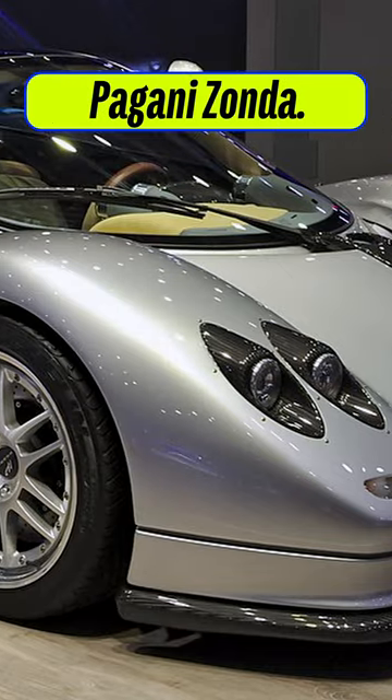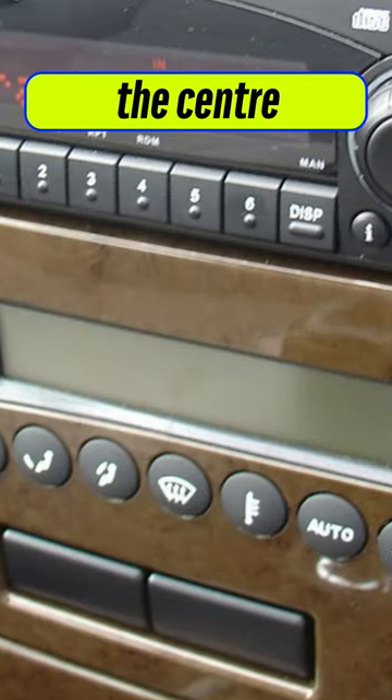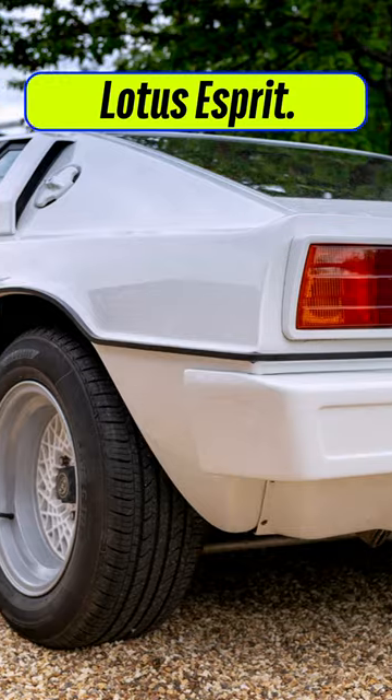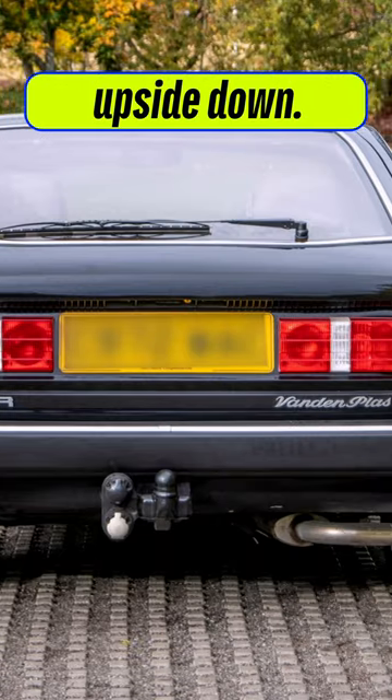Here we have a V12 monster, the Pagani Zonda — those AC controls came from another Rover, the Rover 45, there they are hanging out on the center console. Then there's this 80s speed wedge, the lovely Lotus Esprit — those rear lights came from yes, another Rover, the Rover SD1, simply turned upside down.